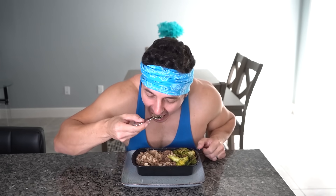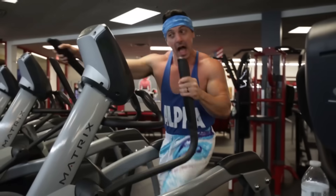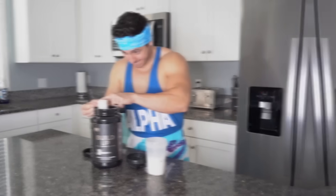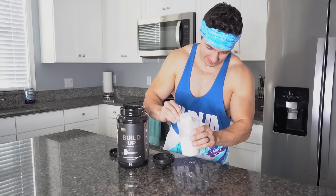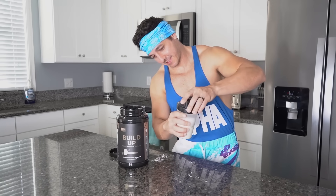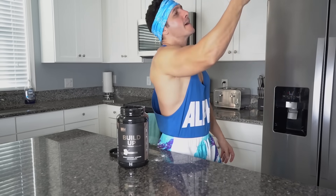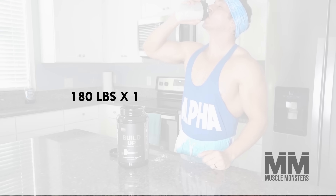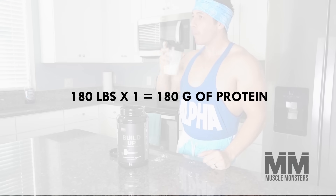If 2,500 calories fails to cause weight loss or ceases to put you in a caloric deficit, then simply decrease your intake by 100 to 250 calories, or increase physical activity by adding a bit of cardio. Also, make sure you eat around 1 gram of protein per pound of body weight each day to preserve and build lean muscle mass. For example, if you weigh 180 pounds, aim to consume 180 grams of protein per day.